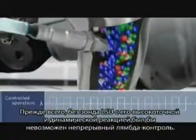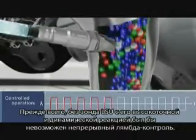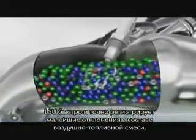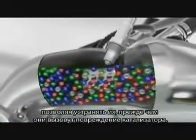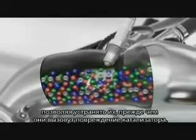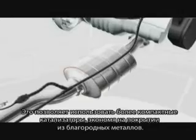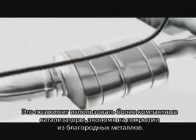I'll show you why. First of all, there's the continuous lambda control, which would be impossible without the LSU's highly accurate and dynamic response. The LSU measures even the slightest deviations in the AF mixture quickly and accurately. That means the closed loop lambda control corrects the deviations before they adversely affect the catalytic converter's performance. Thus, smaller catalytic converters can be installed, which results in reduced noble metal coating costs.